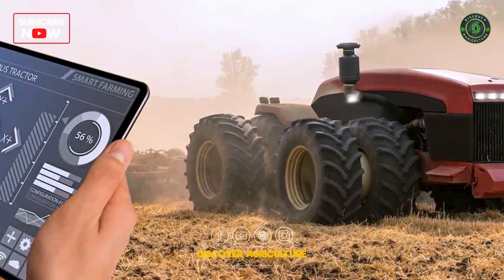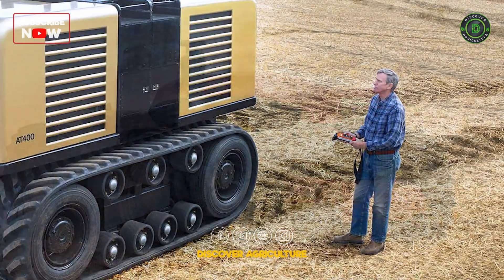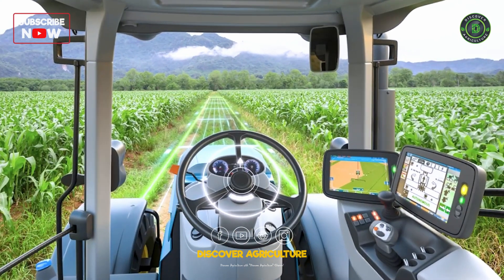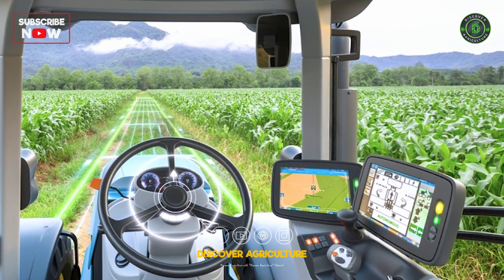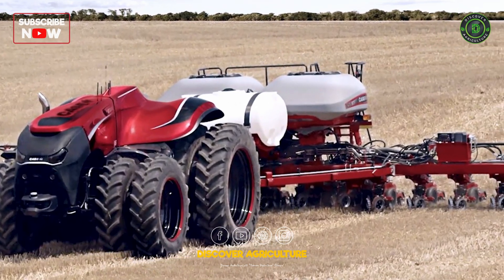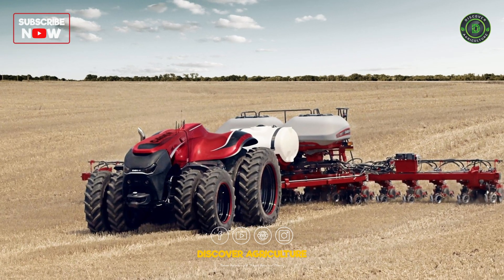Starting off our list is the Autonomous Tractor. These cutting-edge machines can navigate fields without a driver, using GPS and advanced sensors to plant seeds with pinpoint accuracy. They reduce labor costs and improve efficiency, making them a farmer's best friend.